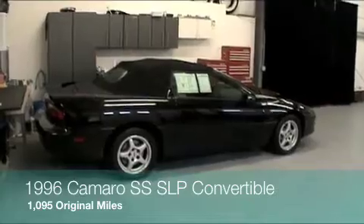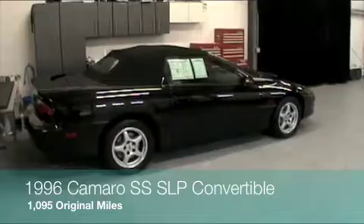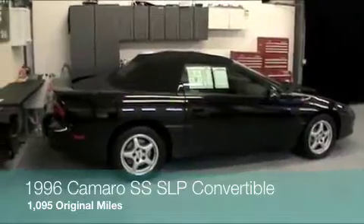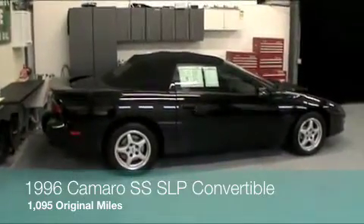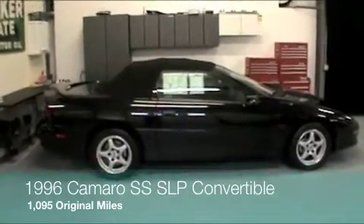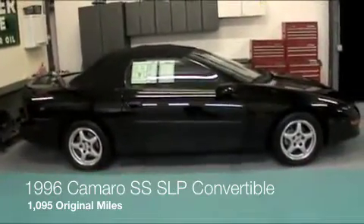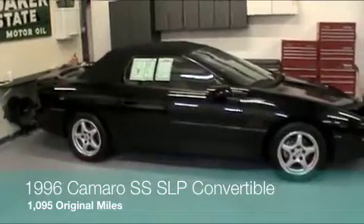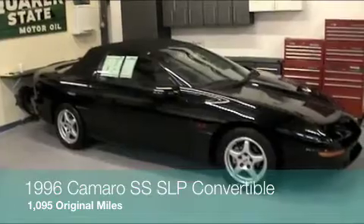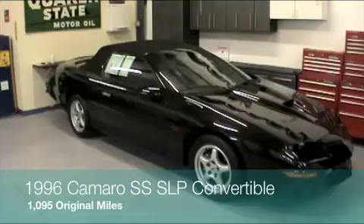This car presently has 1,095 miles on it. The original owner bought this car and asked the dealer not to prep the vehicle, meaning a lot of its original factory plastic and preventative shipping items are still on it. He drove the vehicle home on his 30-day temporary registration and put about a thousand break-in miles on it over the course of the first year, and ever since then would just periodically take the vehicle out around the block a couple times every summer for maintenance purposes.